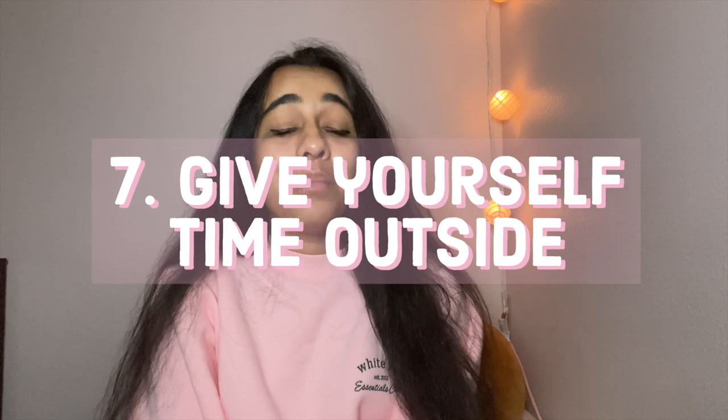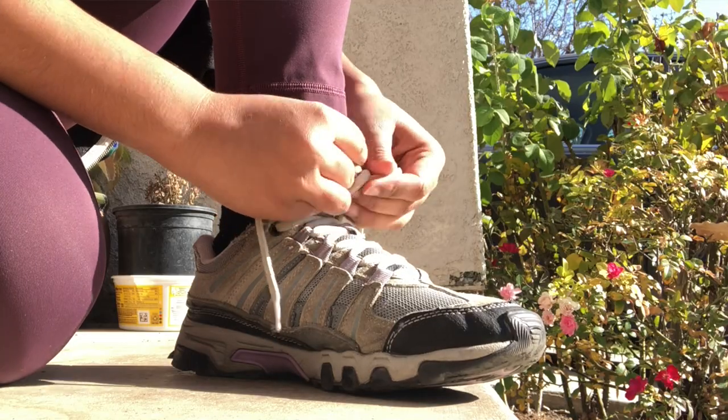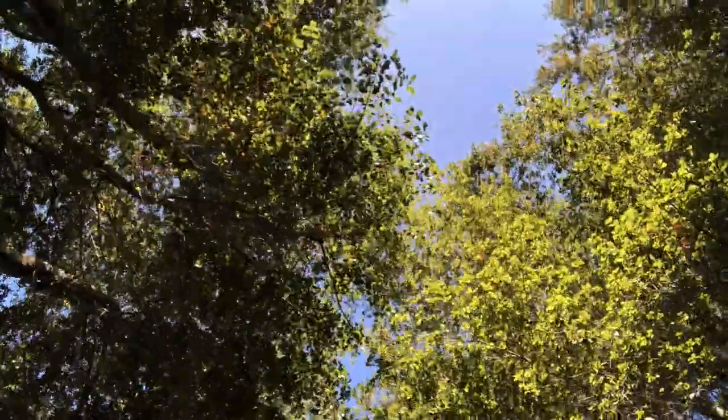Now on to tip number seven, which is to give yourself time outside. With all the commitments and assignments that come with being a college student, is being outside really a priority? And the answer should be yes. Going outside will allow you to get fresh air, de-stress, experience the world around you, and get away from the chatter of the internet. I find that I'm actually the most productive when I go outside, which is why I'm asking you to do it too.